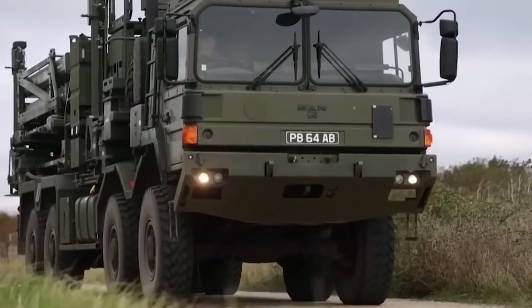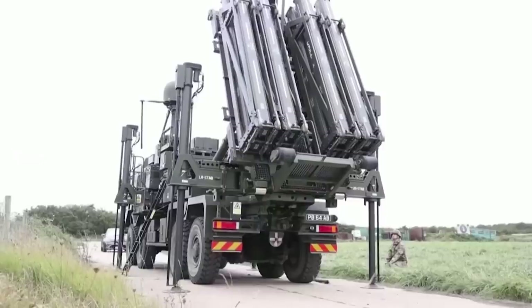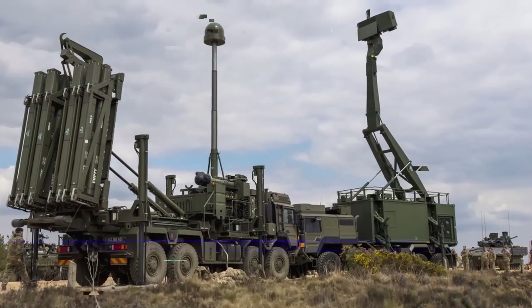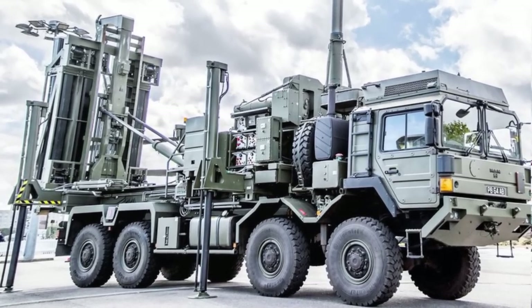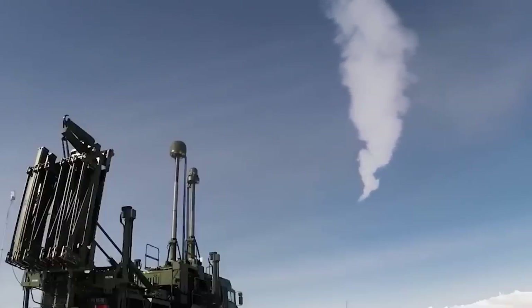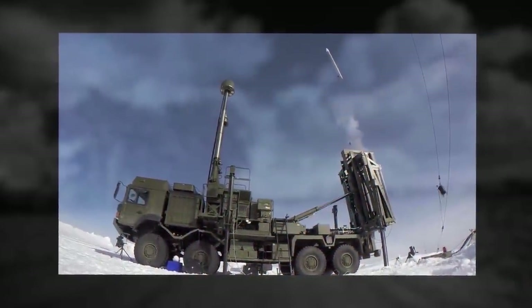Sky Sabre is a British anti-aircraft missile system designed to replace the Rapier air defense system. It can simultaneously track 24 targets and consists of three components: radar, data transmission system, and anti-aircraft missiles. The Giraffe all-around surveillance radar detects targets at a distance of 75 miles. The data transmission system includes Link-16, a tactical network enabling communication with the Royal Navy, Air Forces, and British allies. The CAMM anti-aircraft missiles weigh 218 pounds, reach speeds of up to 2,300 miles per hour, and can hit fighters, drones, and laser-guided bombs. The launcher carries eight missiles that fire in a multi-directional manner, reducing its footprint and making it a less visible target.